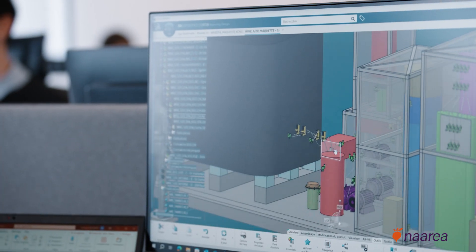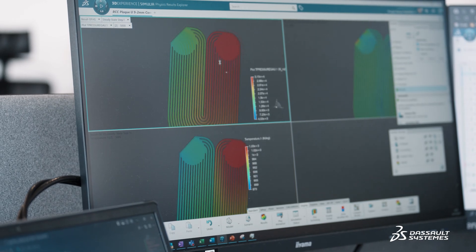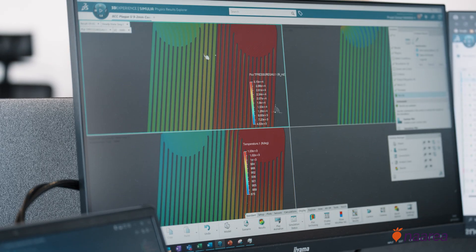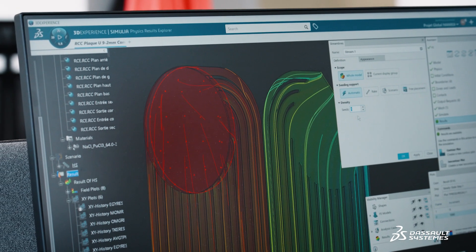Narea's Virtual Twin is based on three pillars. The first is the 3D modeling of the reactor and all its parts, on top of which we're adding change management and configuration management. The second pillar is simulation — mechanical, thermohydraulics, fluid dynamics simulation and neutronics calculations. The 3D Experience enables us to carry out simulations directly, without having to go through time-consuming data conversion.